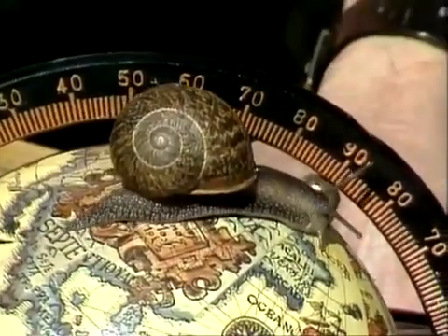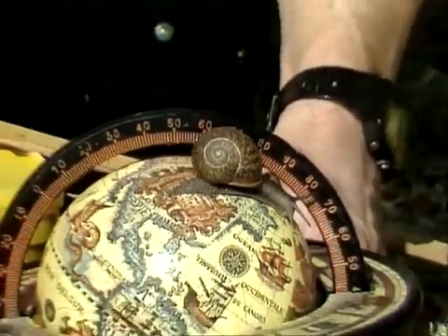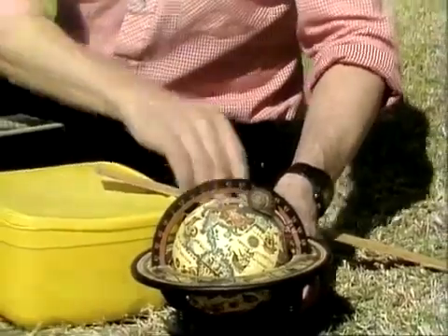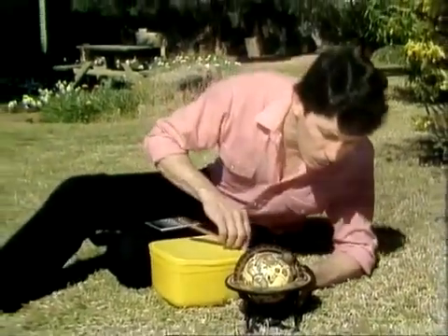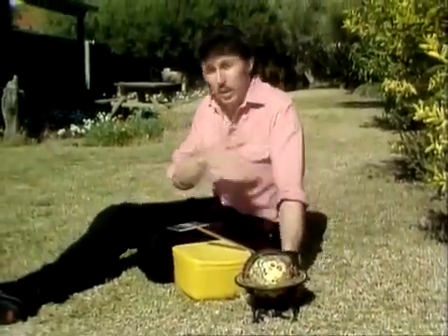How long would it take a snail to circumnavigate the earth? I should say at the outset that this is not a racing snail — it's an ordinary common slow garden snail. I've measured its speed at 20 seconds for every centimeter, which means its speed is only three centimeters per minute.